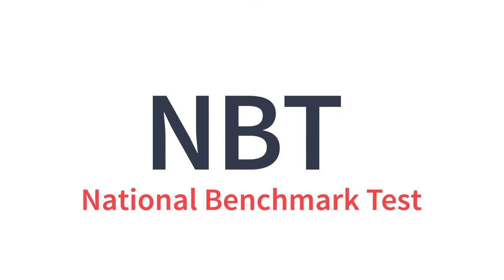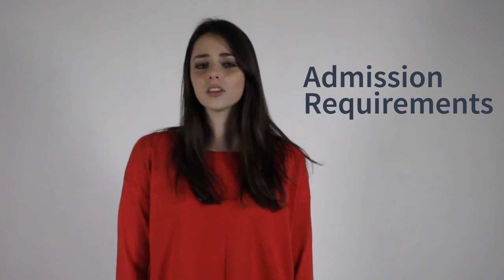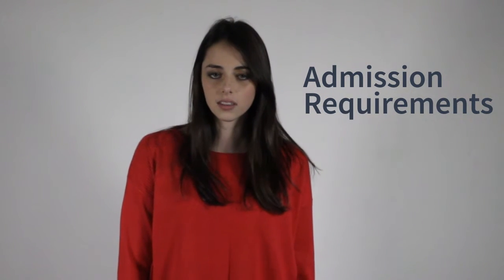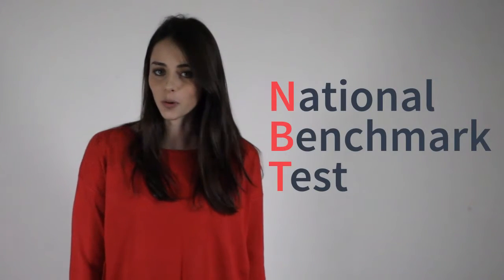The National Benchmark Test — what are they? Before you get accepted into a university in South Africa, there are a few admission requirements that you need to meet. These are different at all of the universities in South Africa, but there's one that they all have in common: that's the National Benchmark Test.